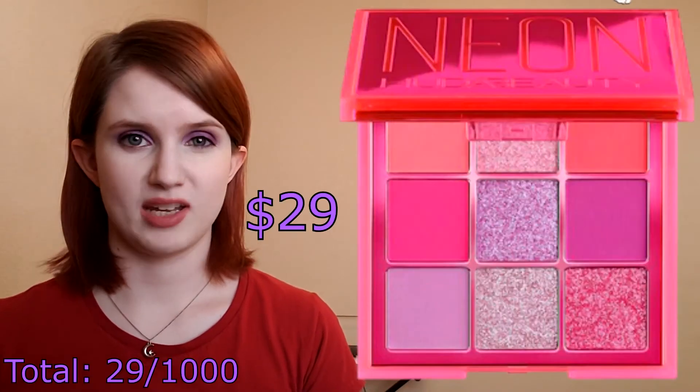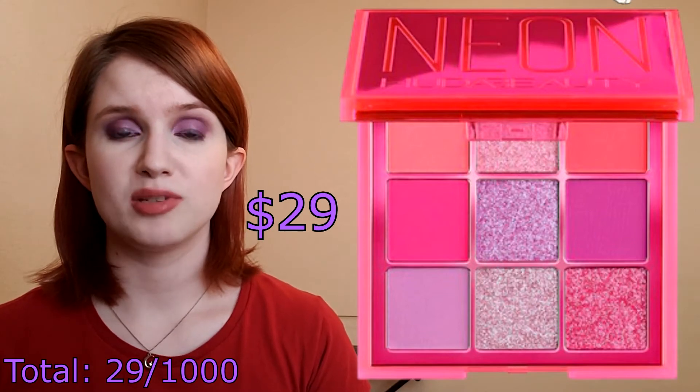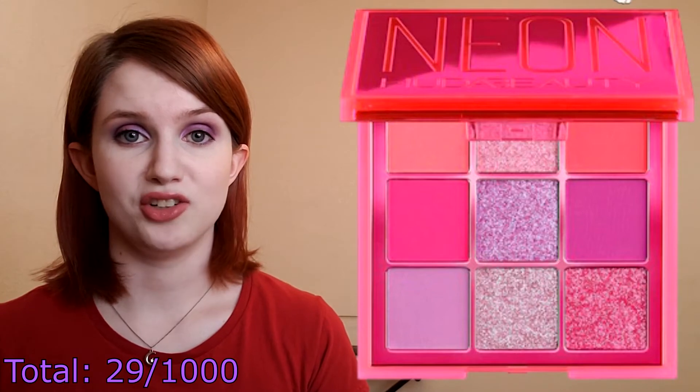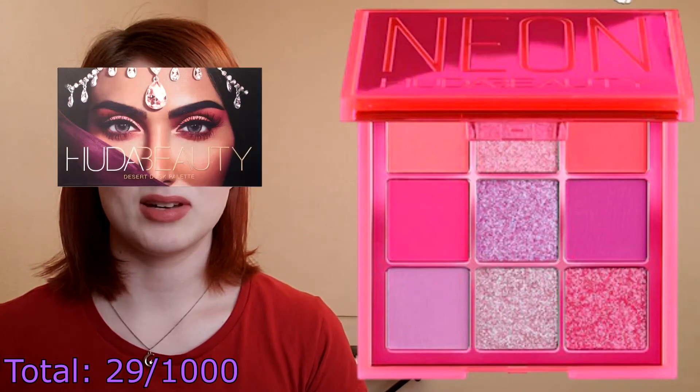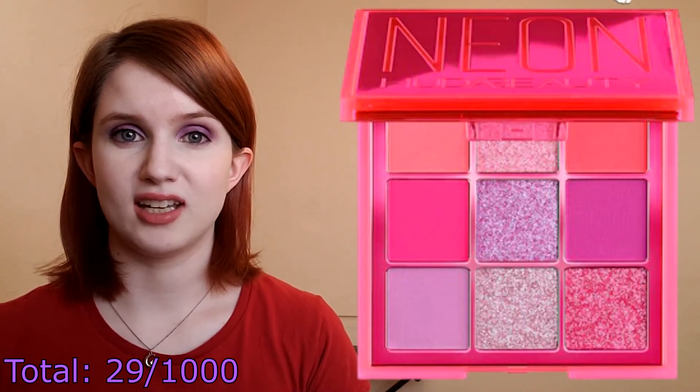I'll start with eyeshadow since that's where about 42% of my allotted thousand dollars disappeared. I've always been interested in the Huda Beauty Neon Pink palette because I really love the overall look of it. It has some beautiful shimmers and the two mattes in the center row are really lovely looking, and the packaging is cute and Huda's eyes aren't creepily staring at me from it. My brain is just really drawn to pink and purple eyeshadows and it wants me to collect all of them, so this was a palette of bright fun pinks and I had to get it.